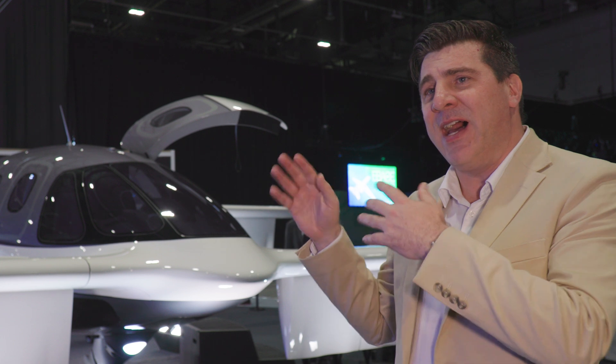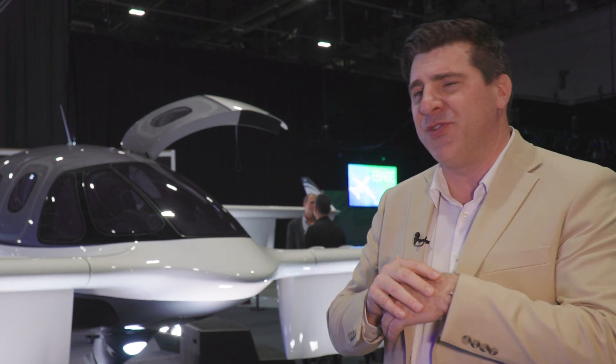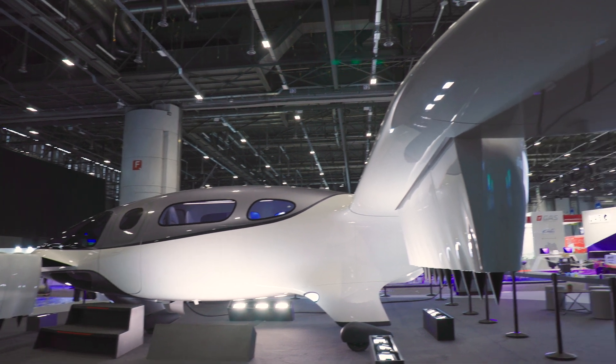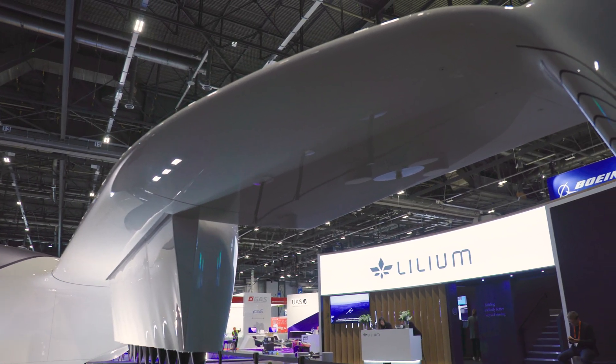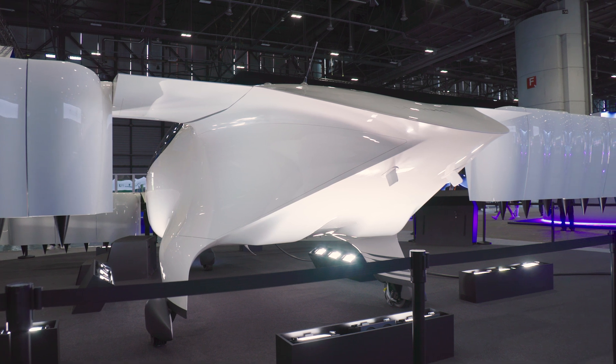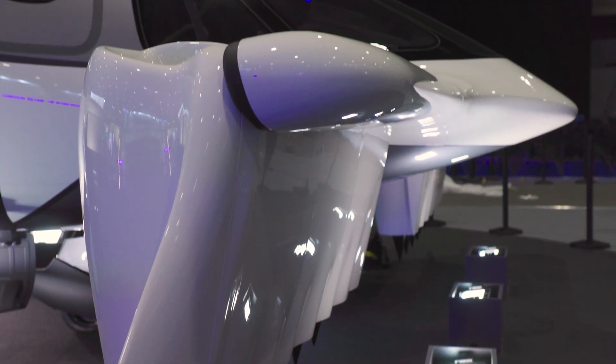On top of it, it has the highest safety level — 10 to the minus 9 — in regards to commercial transport safety standards, which is very attractive because the only other aircraft that can come close to this is a helicopter. And the helicopter is certified at 10 to the minus 7. This is 10 to the minus 9.